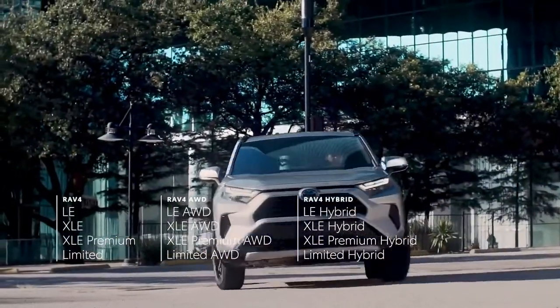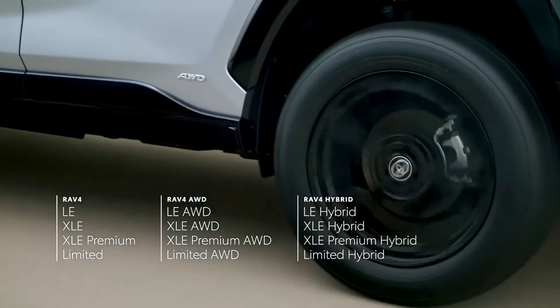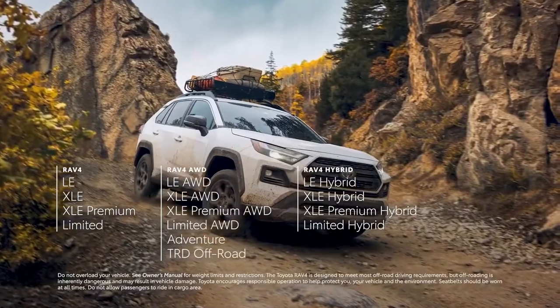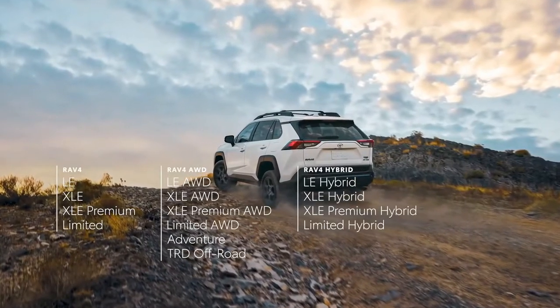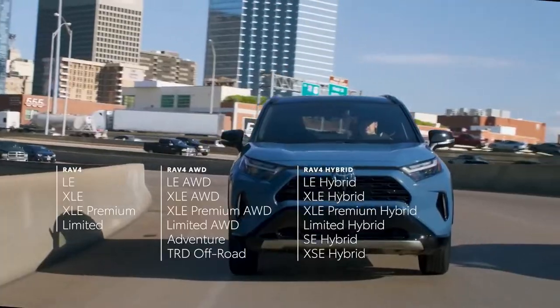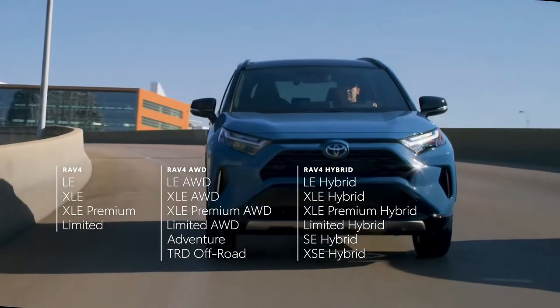From there, both gas and hybrid RAV4 lines each have two unique grades. On the gas side, the Adventure and TRD Off-Road grades showcase RAV4's rugged capability. While the hybrid side shows off RAV4's style and performance with the sporty Hybrid XSE and the head-turning Hybrid SE — an all-new grade for 2022.